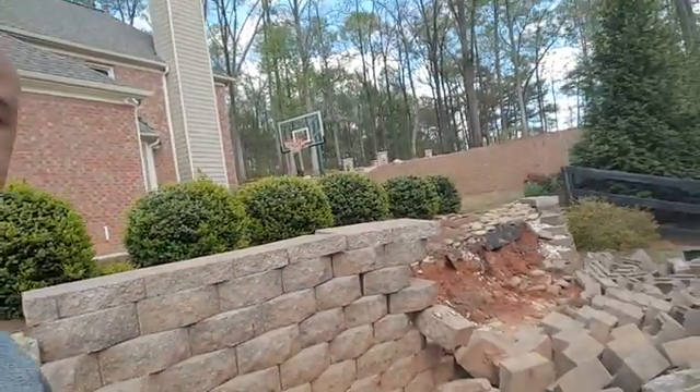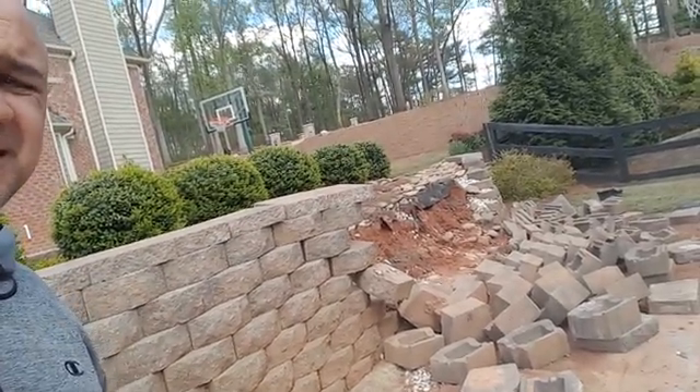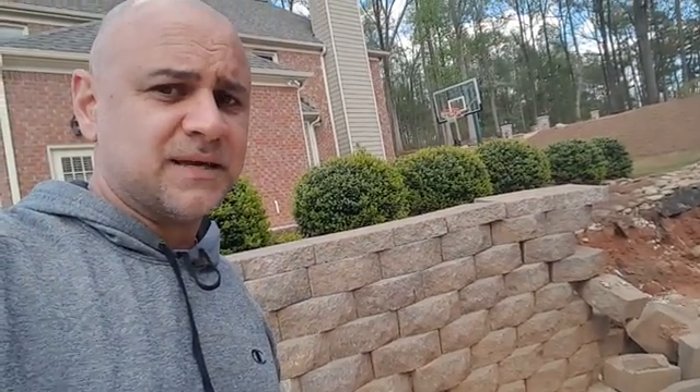Make sure you're doing the right things on your next project to prevent something that looks like this, and if you do need it fixed, give Saris Landscaping a call.